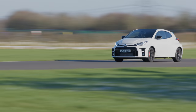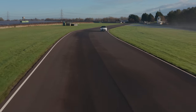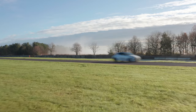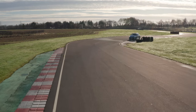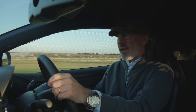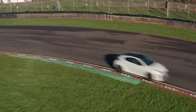This GR Yaris is a proper homologation special. Performance-wise, the specs are impressive: five and a half seconds to 60, best part of 260 horsepower from a tiny three-cylinder engine — the most powerful production three-cylinder engine in the world. It's got the circuit pack, which includes 18-inch BBS forged alloys and torsion diffs front and rear — best part of three and a half grand's worth.